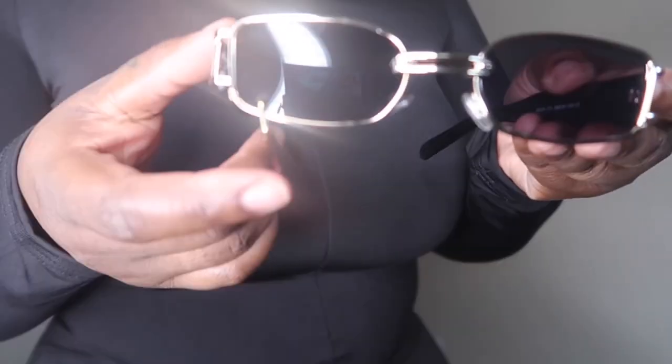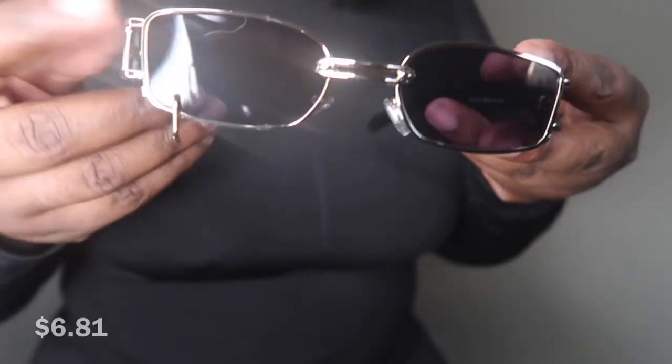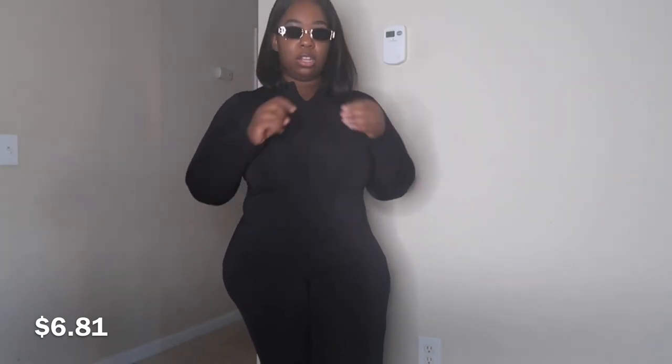Let me show y'all the shades I got for this outfit. It kind of reminds me of a piercing — the shades have a little tassel piercing on them. These are from Shein and I think they were about five dollars too. I'm gonna show y'all the look I was going for — it's not a complete 100% look but you'll get the idea.